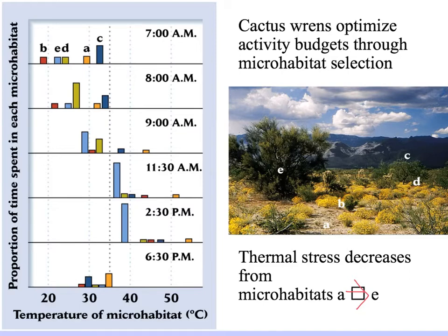During the hottest times of the day — 11:30 a.m. and 2:30 p.m. — microhabitat E, the tall light blue bar, dominates: the wrens spend most of their time in the middle of the biggest bushes.